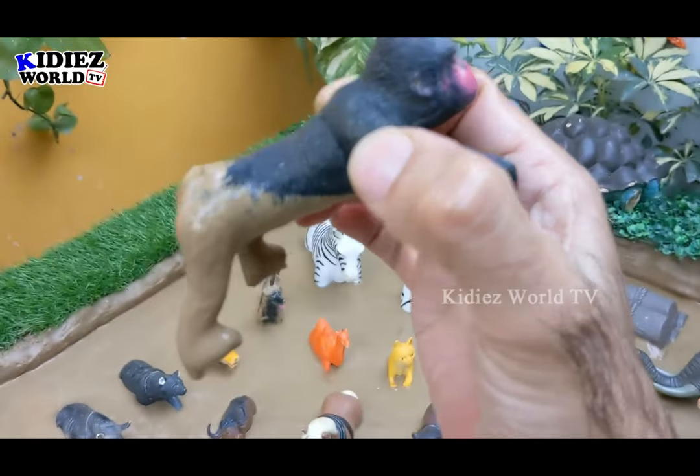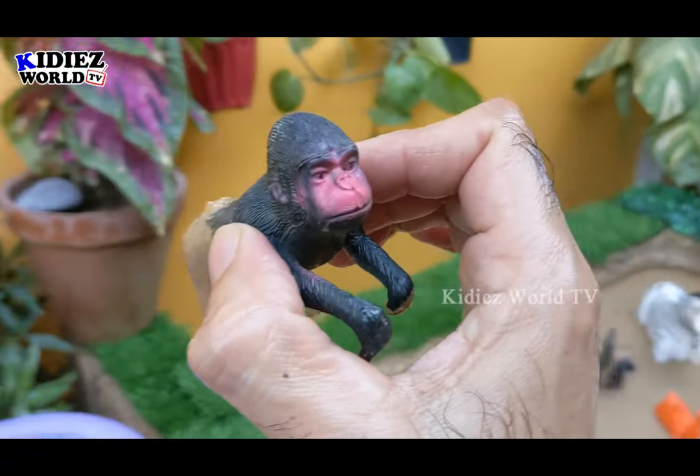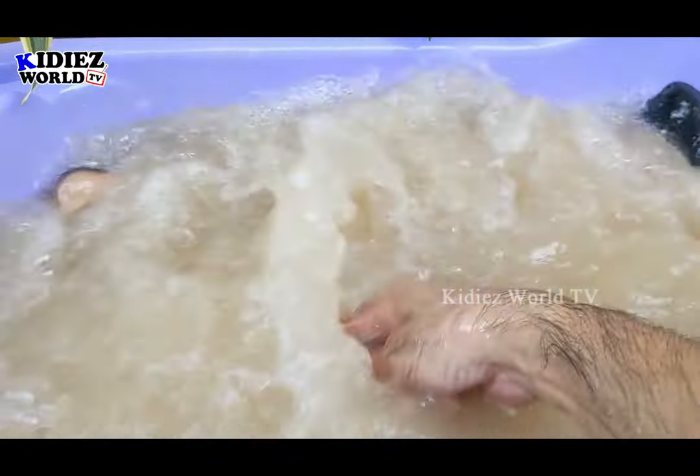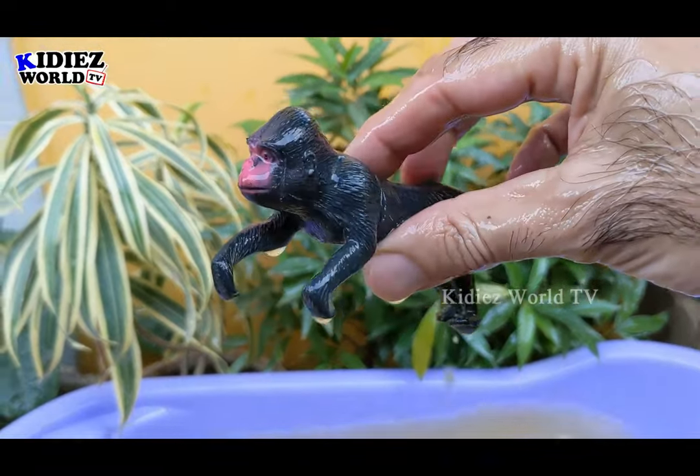And we have a gorilla — just look at this gorilla, the black one and very very strong one. He is an omnivore animal. Let's make him clean. Here we go — gorilla.